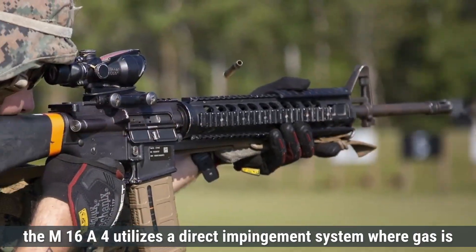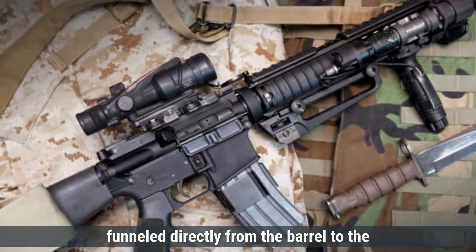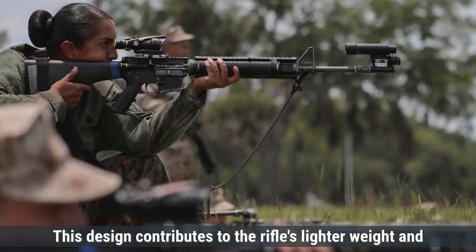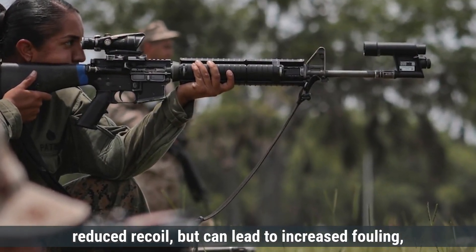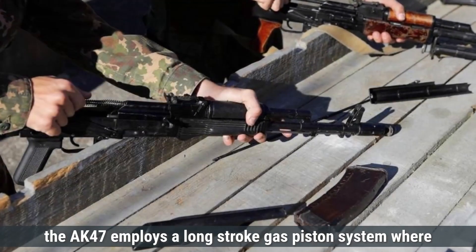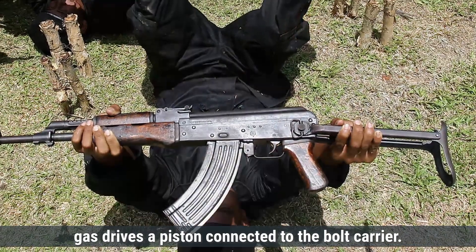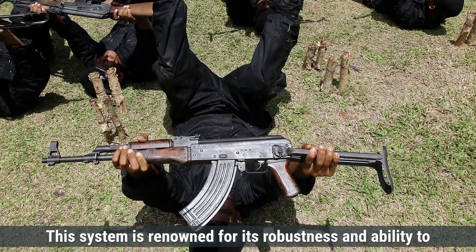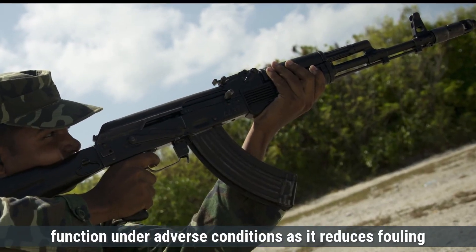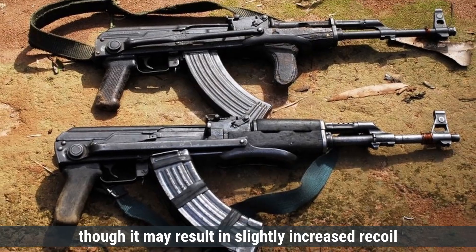Regarding gas systems, the M16A4 utilizes a direct impingement system, where gas is funneled directly from the barrel to the bolt carrier to cycle the action. This design contributes to the rifle's lighter weight and reduced recoil, but can lead to increased fouling, necessitating regular maintenance. In contrast, the AK-47 employs a long-stroke gas piston system, where gas drives a piston connected to the bolt carrier. This system is renowned for its robustness and ability to function under adverse conditions, as it reduces fouling in the action and enhances reliability, though it may result in slightly increased recoil.